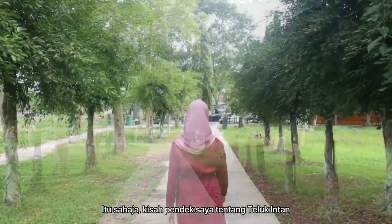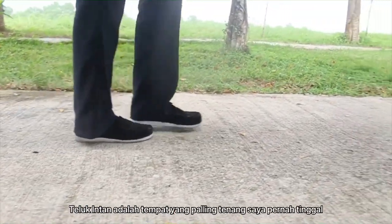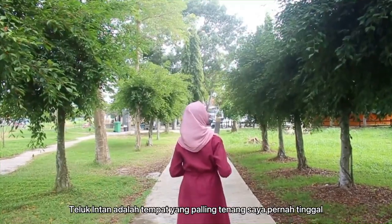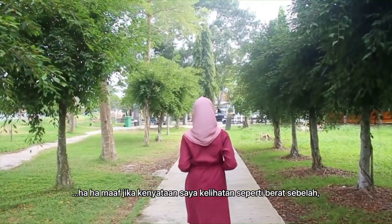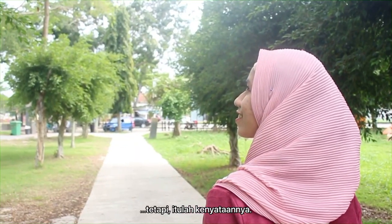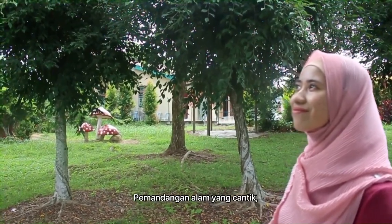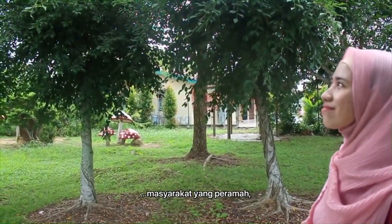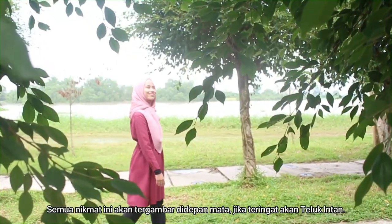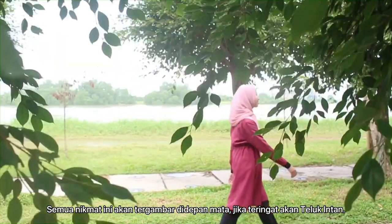That is my short story about Teluk Intan. So far, this is the calmest place I've ever been. I'm sorry for being biased, but that is the truth. Beautiful scenes of nature, fresh air, hospitable people, and quiet life — all of these things will come to my mind when I think of this place.